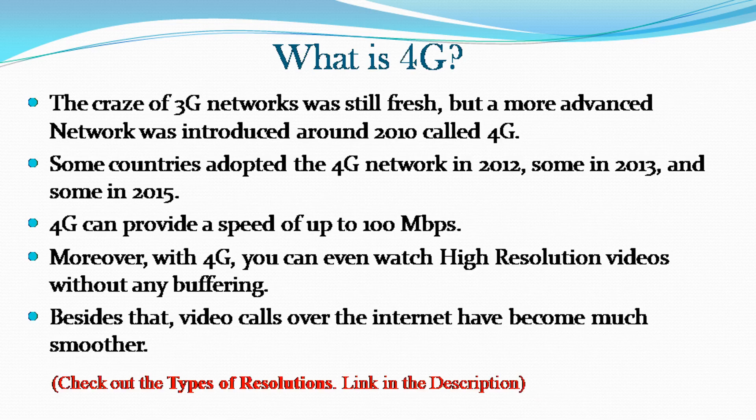The craze of 3G networks was still fresh, but a more advanced network was introduced around 2010 called 4G. Some countries adopted the 4G network in 2012, some in 2013, and some in 2015. 4G can provide a speed of up to 100 megabits per second. Moreover, with 4G you can watch high-resolution videos without any buffering, and video calls over the internet have become much smoother.